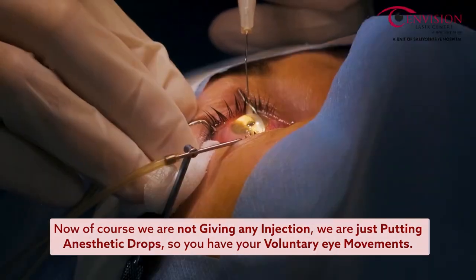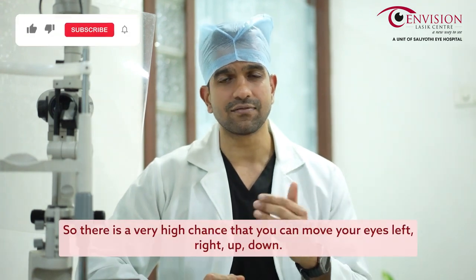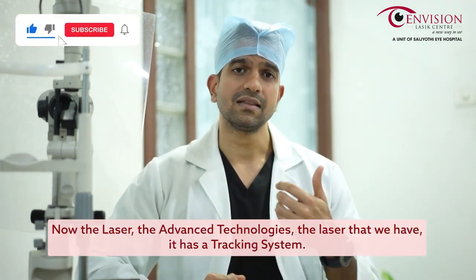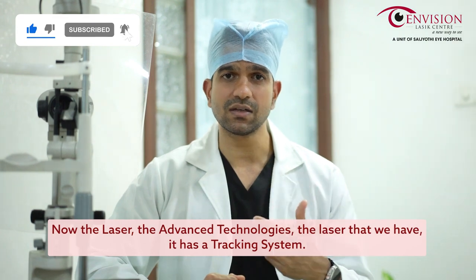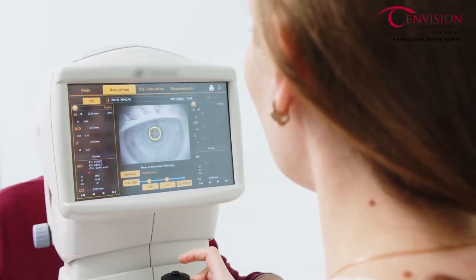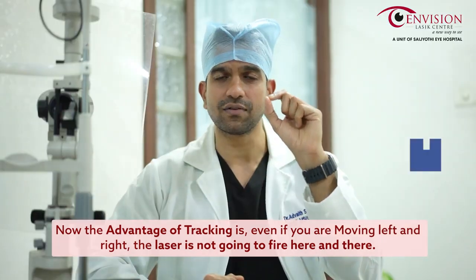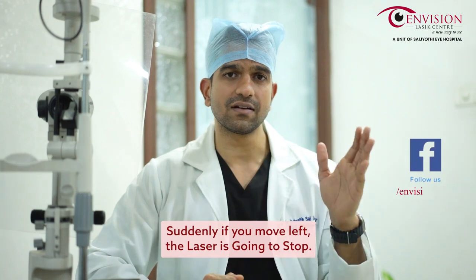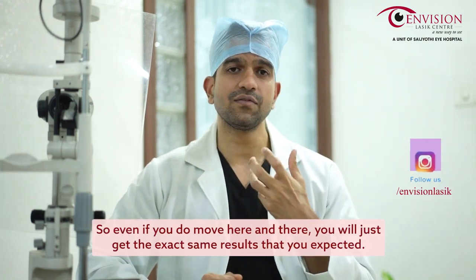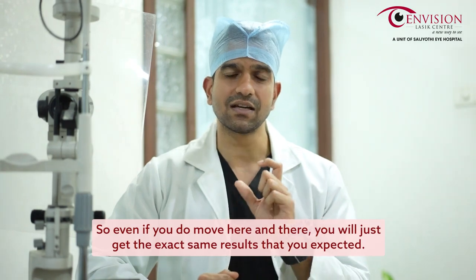Since we are only putting anesthetic drops and not giving any injection, you still have voluntary eye movements, so there is a very high chance you can move your eyes left, right, up, or down. The advanced laser technology we have includes a tracking system. Even if you move, the laser will stop rather than fire in the wrong place, so you will still get the exact results expected.